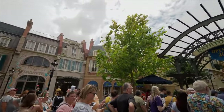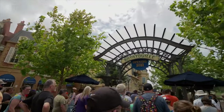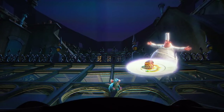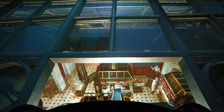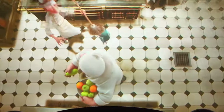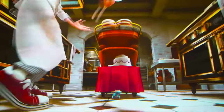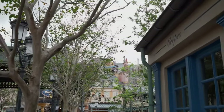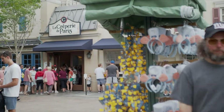In 2021, a new attraction was added to the France pavilion: Remy's Ratatouille Adventure. Already a fan favorite at the Disneyland Paris Resort, this exciting dark ride shrinks you down to experience life in the kitchen as a rat alongside Remy and friends. This attraction also opened alongside an expansion of the France pavilion, which includes new dining options as well as other exciting additions.